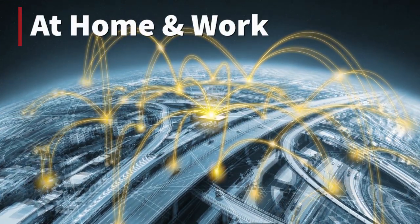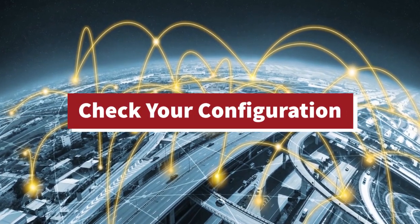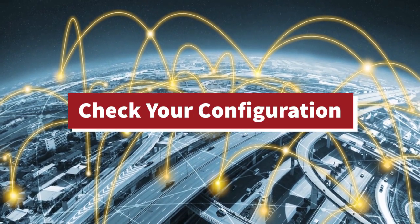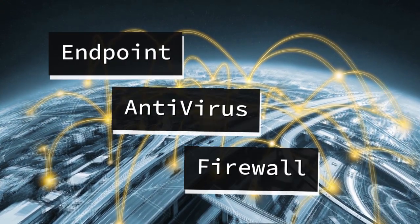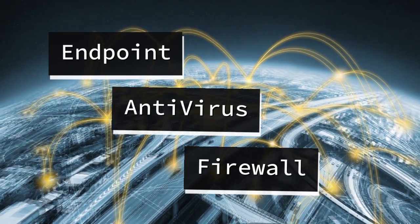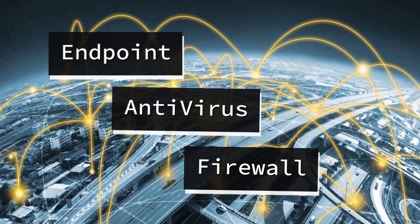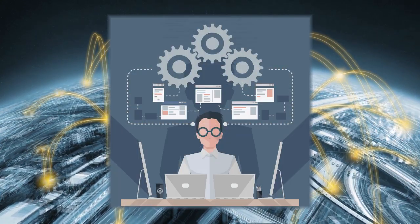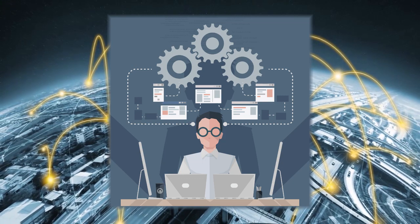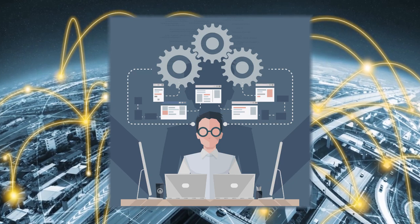At home and work, check your configuration — it almost always comes back to configuration. If you're the one using the VPN connection to access your work network, make sure any endpoint protection, antivirus, or firewall solution you have on your home device is set up to allow your VPN connection without any unnecessary restrictions or limits. If the individual home setup is okay, then it may be an issue with the workplace network. Network admins should ensure firewalls and any supporting hardware and software are properly configured and performing as expected.